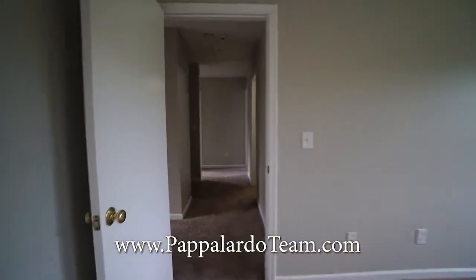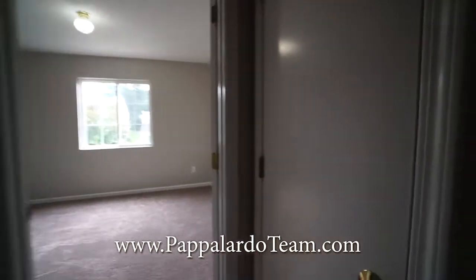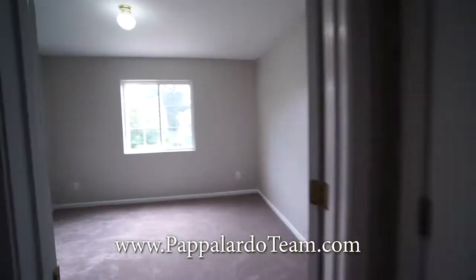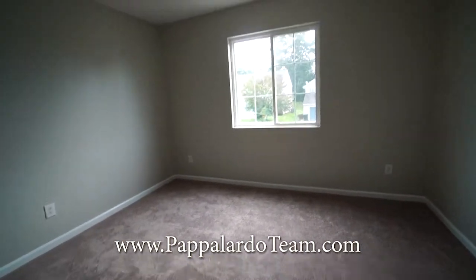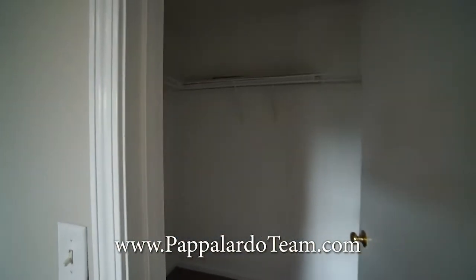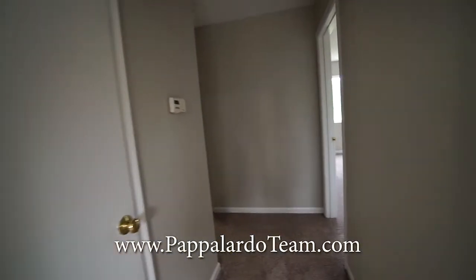Coming out of the primary bedroom we're going to take a left to bedroom number two. But before we hit bedroom number two, we're going to show you the linen closet. Here's bedroom number two — it's on the front of the house. Nice window right there for terrific natural light, and it has a walk-in closet. We've got all new carpet up here; appears to be freshly painted.